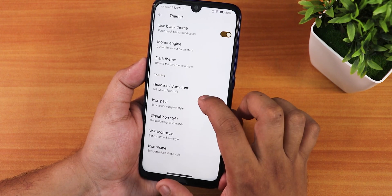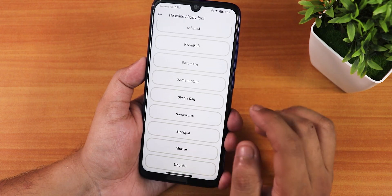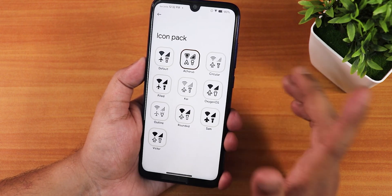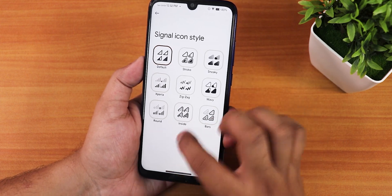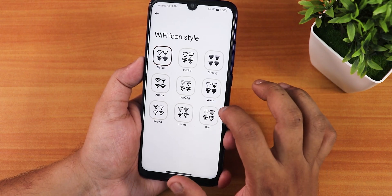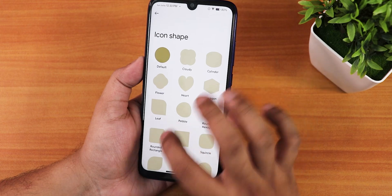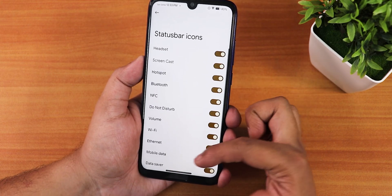There are headline and body font options with a plethora of font choices, icon packs — I've been using the AQUIRES one — signal icon options, Wi-Fi icons with many styles, and icon shapes with an amazing amount of options.